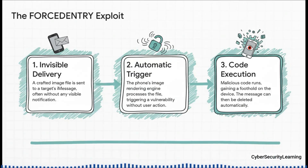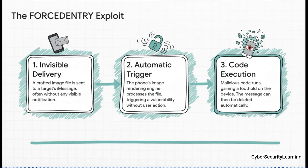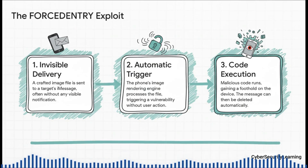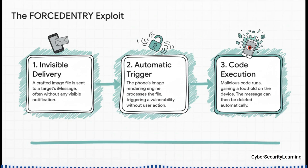A perfect example is an exploit called Forced Entry, discovered by security researchers at Citizen Lab. An attacker would send a target's iPhone an iMessage containing a malicious image file. Your iPhone automatically tries to create a little preview of that image in the background, and that one simple, automatic action was enough to trigger a hidden flaw in the phone's software. The hack begins — all completely invisibly, without you ever seeing a message or a notification.